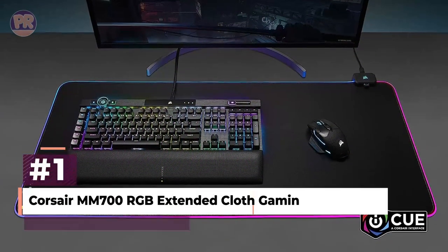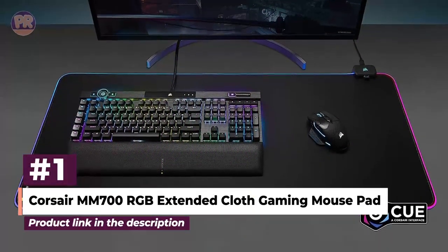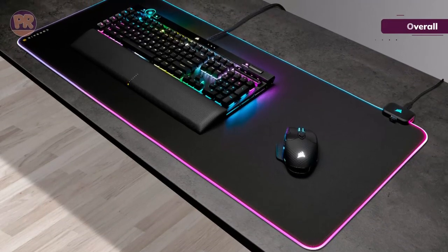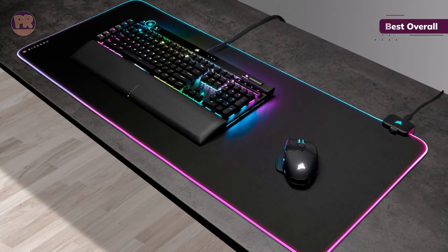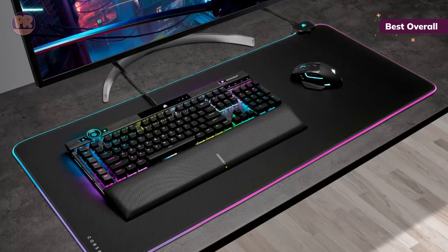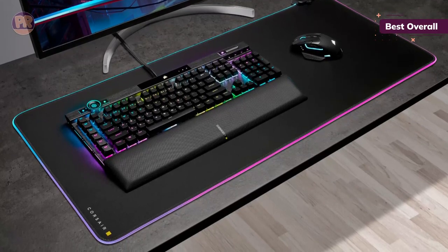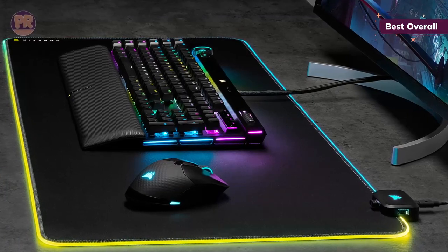The first mousepad on our list is the Corsair MM700 RGB Extended Cloth Gaming Mouse Pad. The Corsair MM700 offers ample space for your mouse while still being wide enough for a full-sized keyboard. To keep everything stable and smooth, it also has a thick anti-skid rubber base.